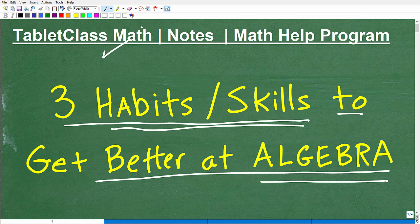My name is John. I'm the founder of Tablet Class Math. I'm also a middle and high school math teacher. Over several years, I've constructed what I believe is one of the best online math help programs there is. You can check out my math help program by following the link in the description. I have 100-plus different math courses ranging from pre-algebra, algebra 1, geometry, algebra 2, and I'm going to be launching pre-calculus here shortly.